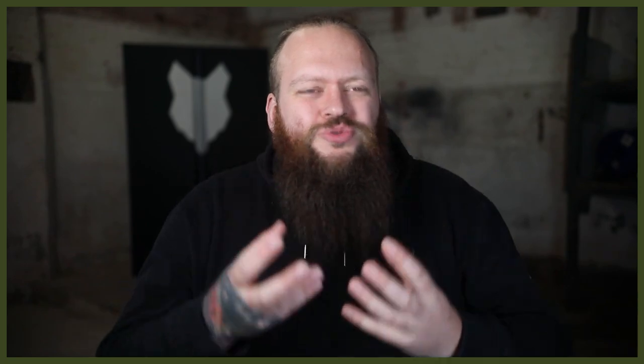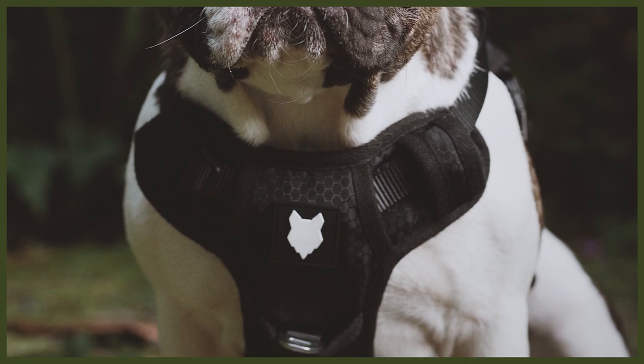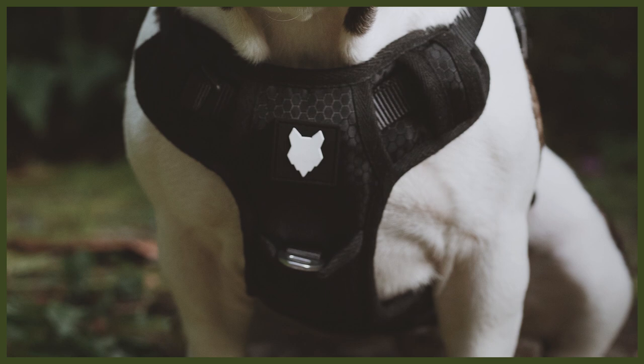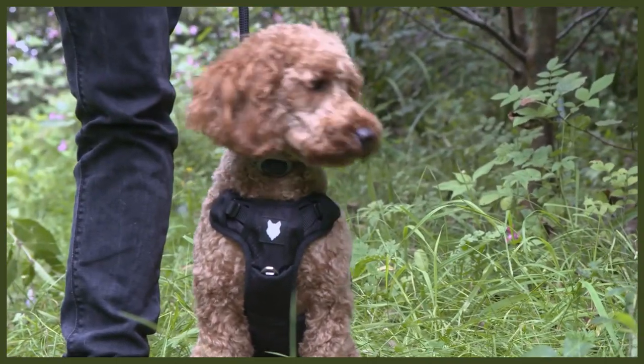Last but not least, we have our dual clip design utilizing extremely strong heavy duty grade metal — not only able to clip on top of the dog like most harnesses, but we also added one on that incredibly secure chest plate. What that does is allow the harness to be utilized to help a dog that's pulling. If you attach the clip to the back of the harness, it's going to encourage that pulling because it allows the dog to pull through the harness.